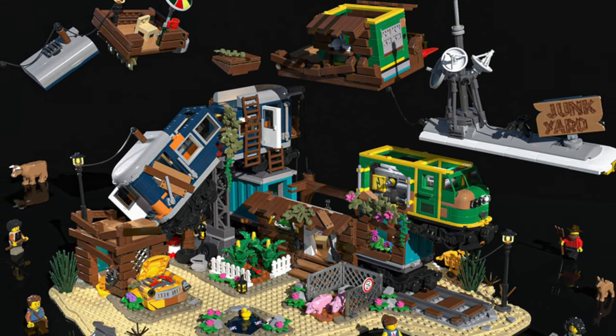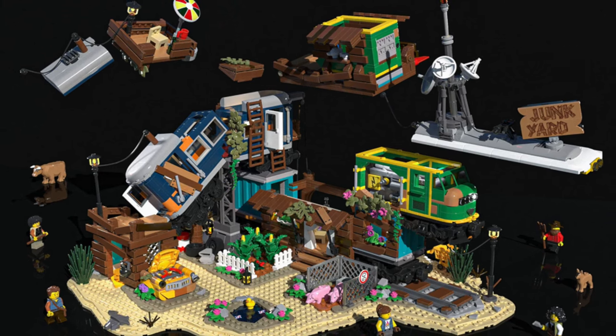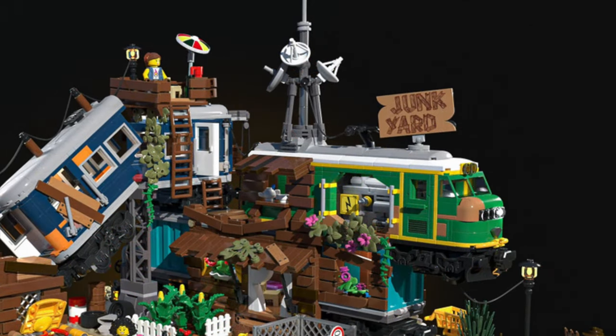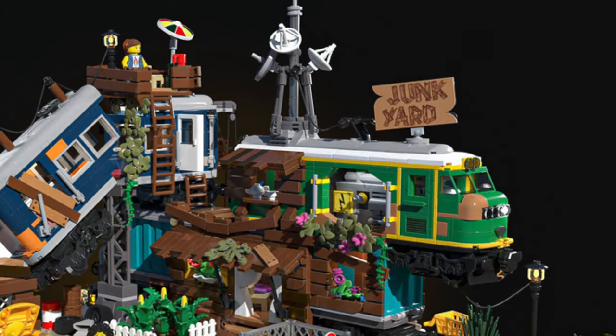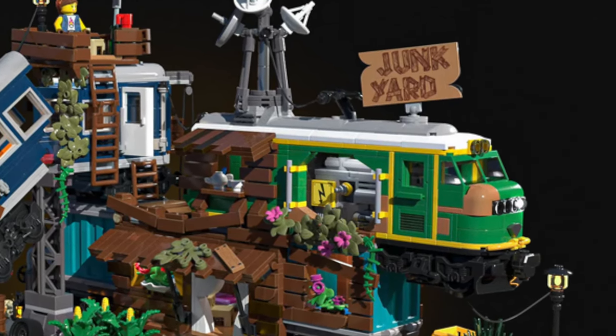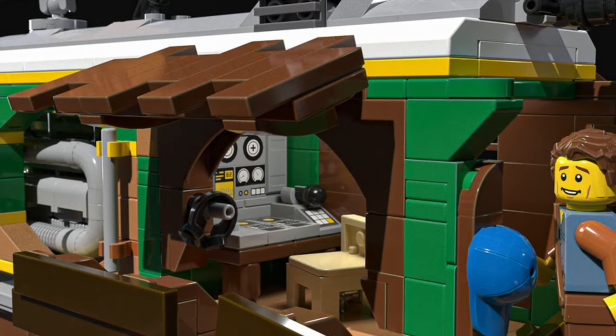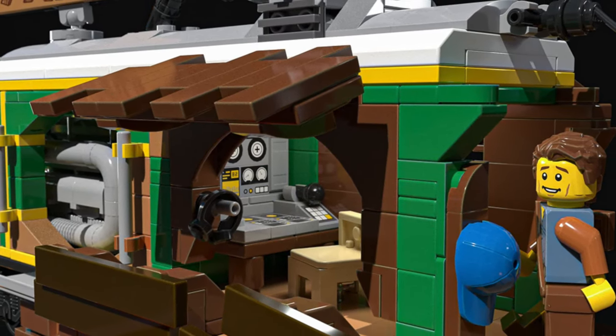What truly stands out are the incredible interiors with tight space that give a charming tiny house type aesthetic. This would be the Pirates of Barracuda Bay of LEGO trains. Let's take a look at what looks to be a diesel locomotive with a large door, which is really well done. The vehicle is now used as a radio device.